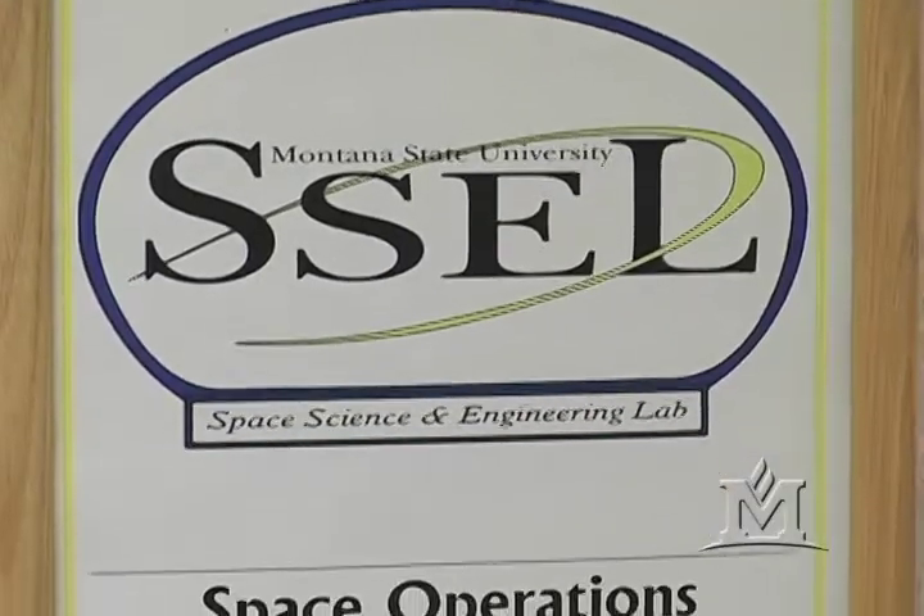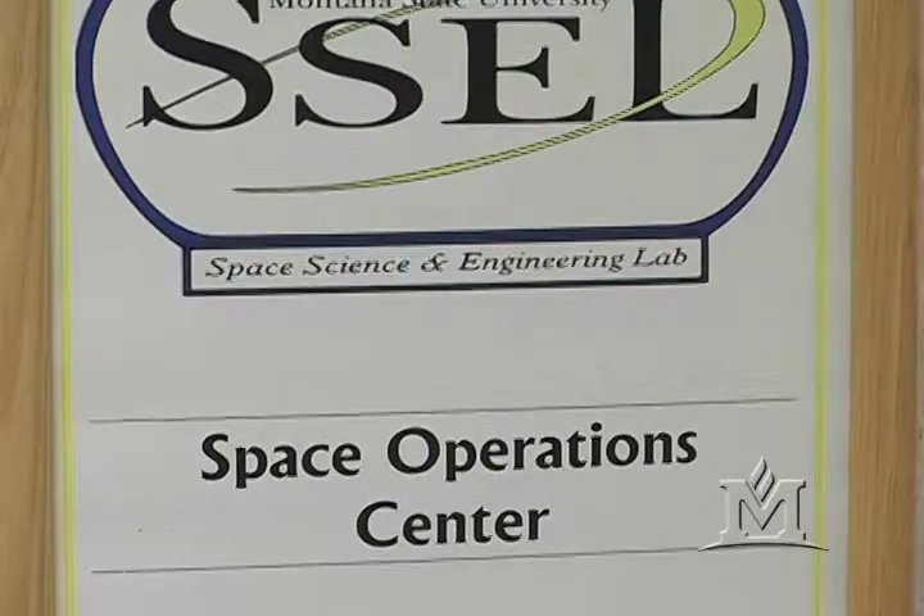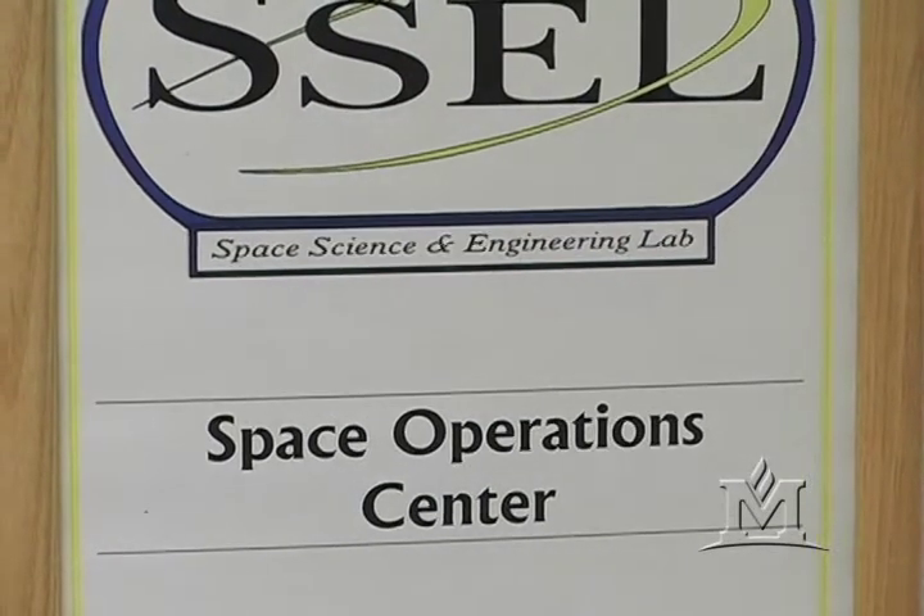MSU built a twin satellite that is scheduled to launch on October 25th on another NASA mission. We couldn't do anything about it. We've been out of control for the last four months, so we're just waiting for something to go right.